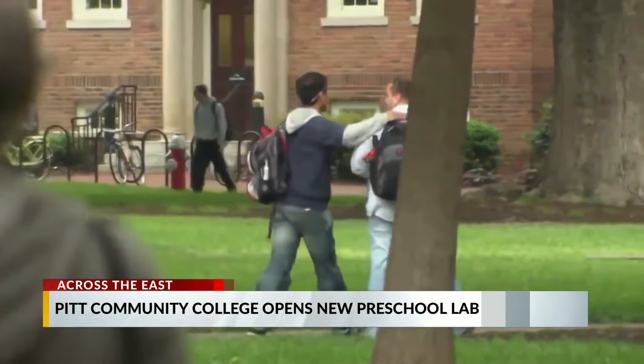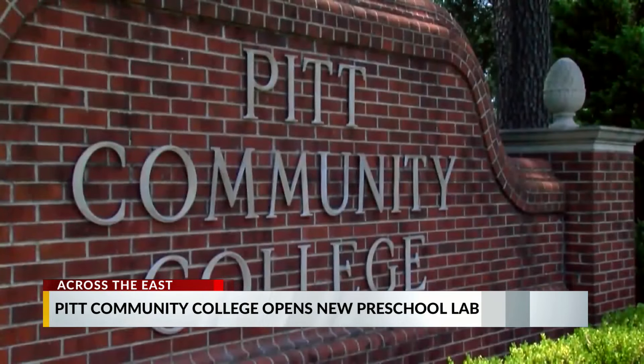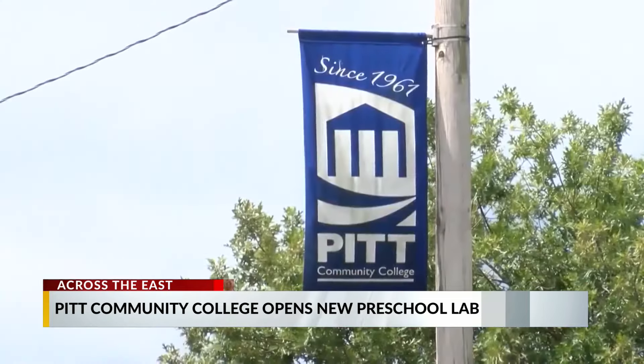The new preschool lab features a vibrantly colored classroom with plastic meats, puppets, mini cash registers and more.